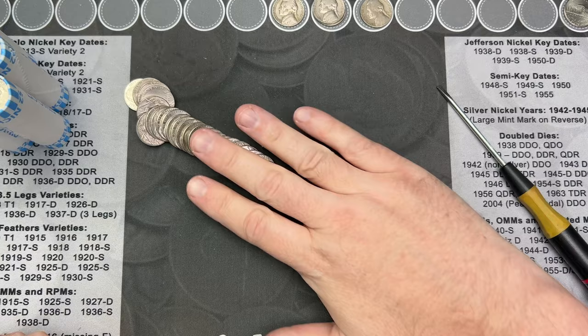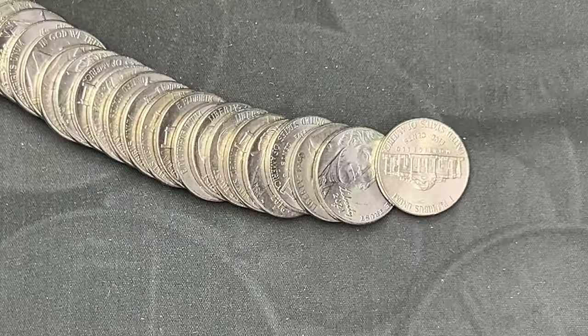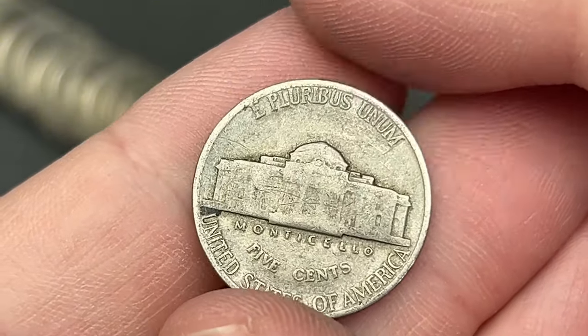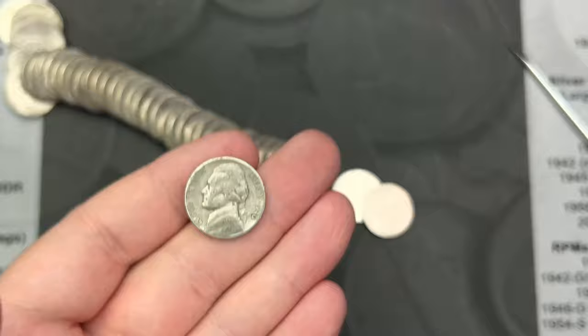Roll number five, a couple coins in. Just opened this up and I see I've got a 1940 — looks like a 1940. That's our oldest nickel so far, and that one is from Philadelphia.